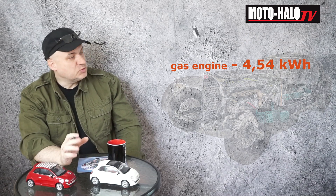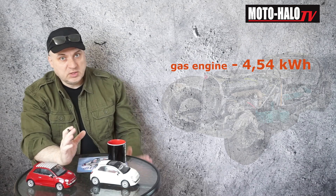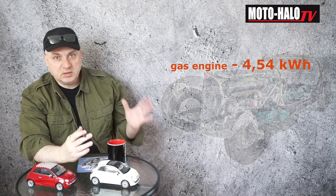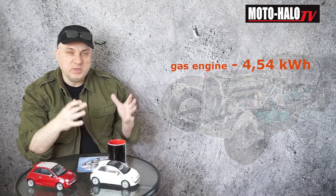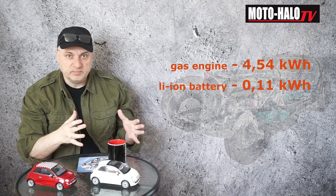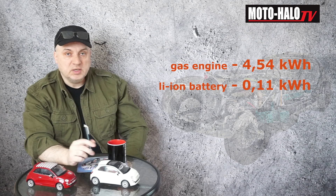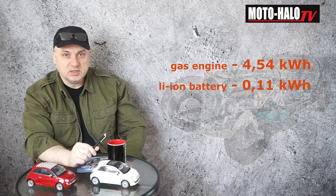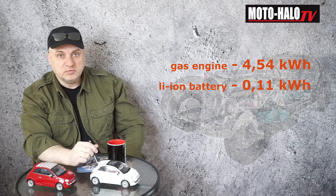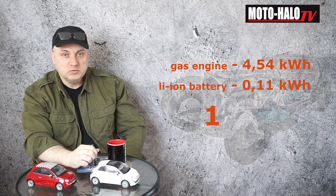And how does it look when it comes to lithium batteries? Let's take also one kilogram of the lithium battery. In one kilogram of the lithium battery, we can store about 0.11 kilowatt hours of energy. Compared to 4.54 kilowatt hours from one kilogram of gasoline, the proportion is 1 to 40.